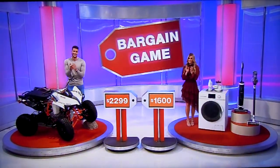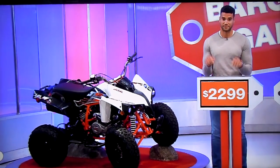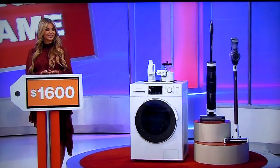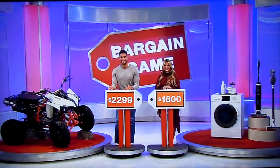Thank you very much. This game's been around for a while. It's called the Bargain Game. Both those price tags are bargain prices. So in front of Devin, we have the ATV at $2,299. And over there, in front of Amber, we have the washer-dryer combo and the smart vacuum set at $1,600, another bargain price. Both prices are sale prices. What I need to know is which one of those prices is the bigger bargain — which one is more below the actual retail price?